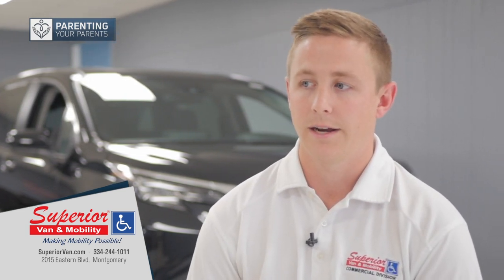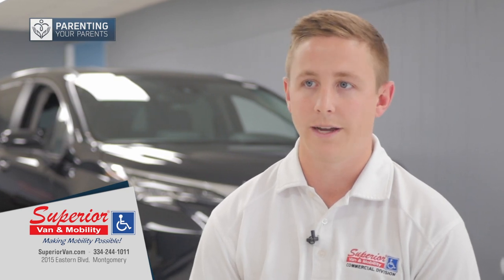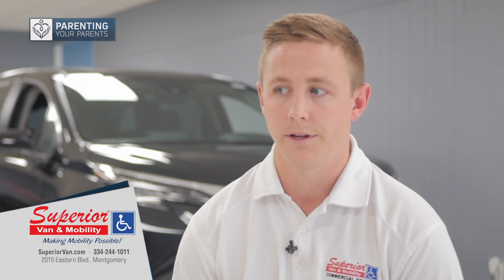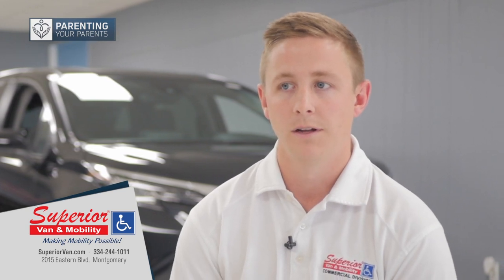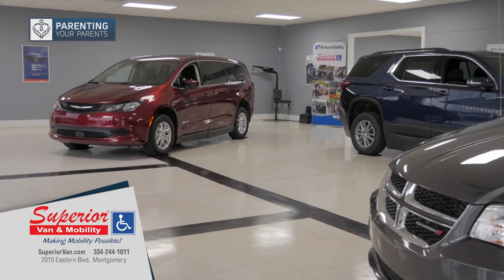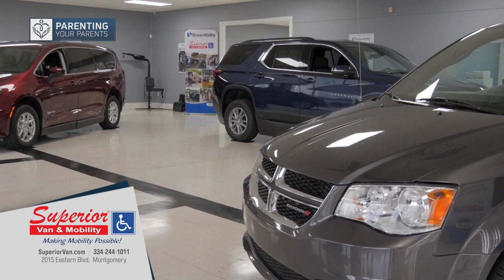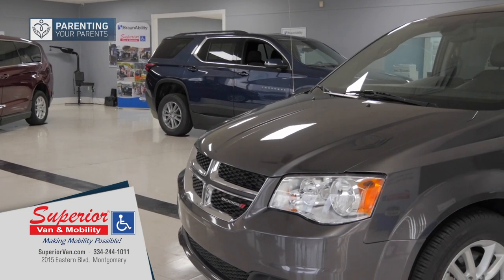As far as adding a ramp or something, that's a little more in-depth and it's going to be a bit more of a process. We're more limited on what options we have on vans that can get a ramp, but we do work with Dodge, Chrysler, Honda, Toyota, and now even Chevy has an SUV option.